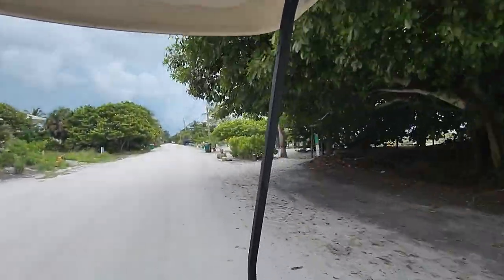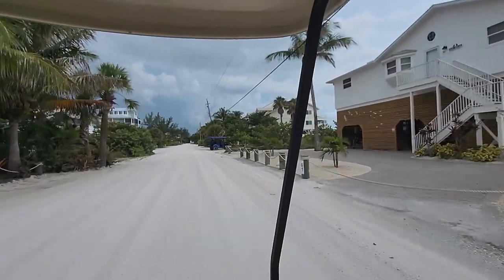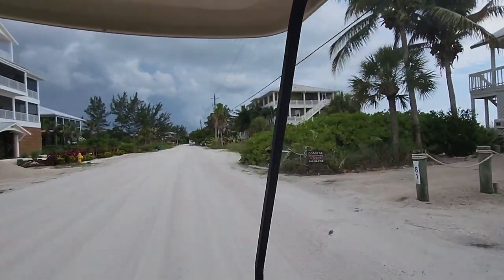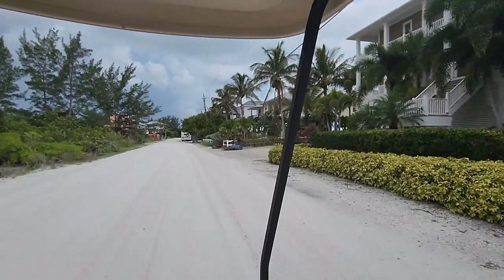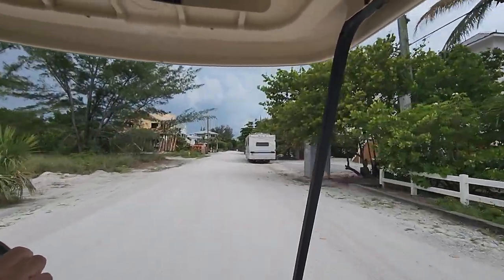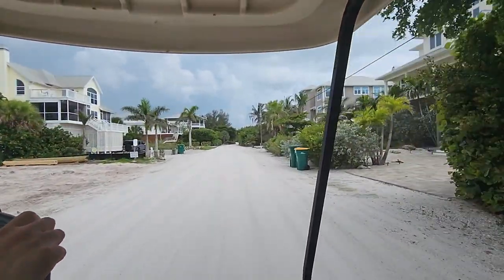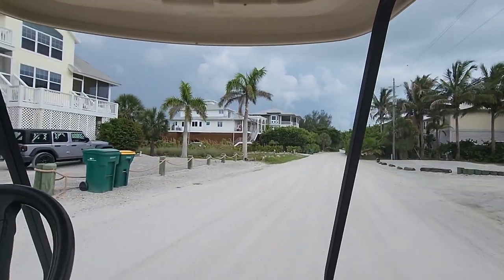Once you get on the island, you're probably not going to want to roam off too often. I'll also have a video on the Palm Island ferry transit, which is your way to get on and off the island. I'll also cover surrounding areas such as Englewood, Florida, Venice, Florida, and Siesta Key. When we roam off the island, I'll do a couple of videos on those Florida areas as well. Thank you for watching — I hope you enjoyed it!